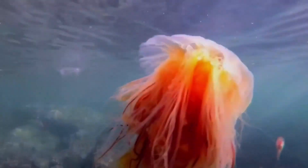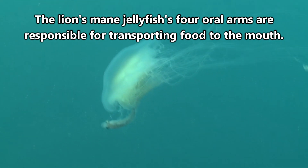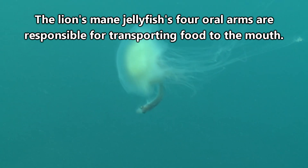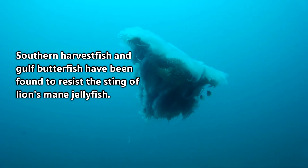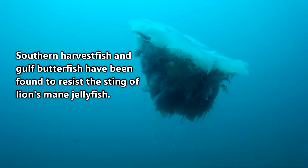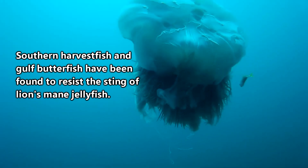Meaning one lion's mane jellyfish may have as many as 1,200 stinging tentacles. They use the stinging cells of their tentacles to catch prey. Lion's mane jellyfish eat zooplankton, small fish, and even other jellyfish. Once a prey item has been ensnared, it is transported to the mouth on the underside of the jellyfish's bell. Their sting is potent to prey items, but some species aren't affected by it, and lion's mane jellyfish are eaten by sea turtles, fish, and other jellyfish.